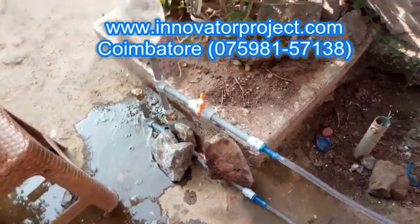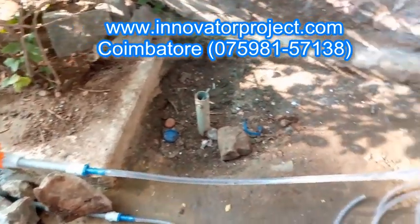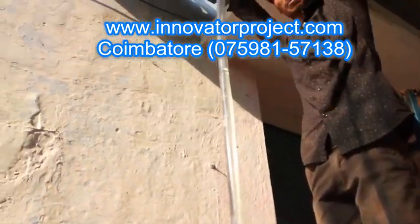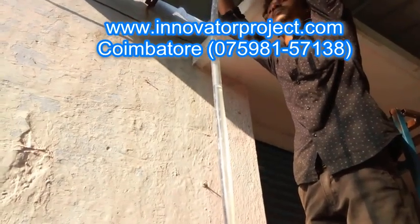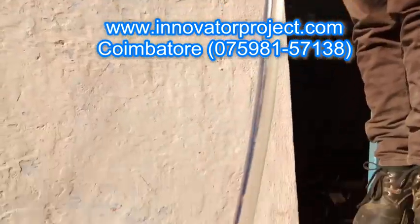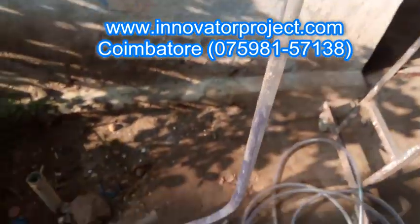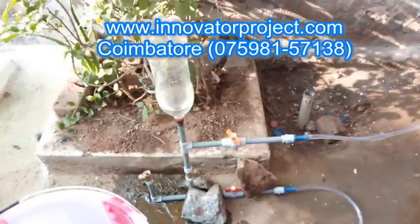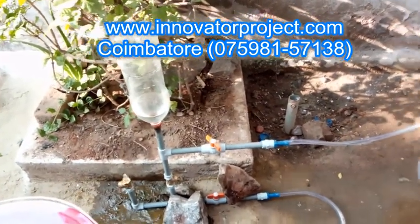We have a CNC center called Precise and Accurate Manufacturing, located in Chinniampalayam Garden. We have parking facilities for our customers outside our training center. We have a big, successful list of projects done by our students, all developed mainly based on innovative ideas from the students.